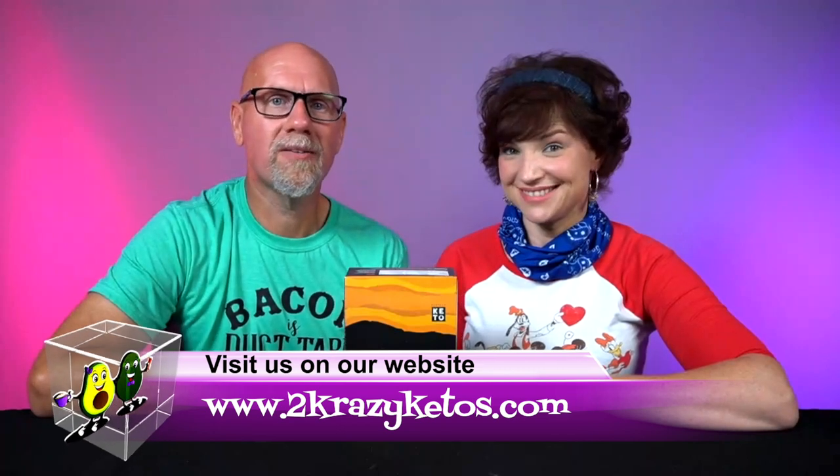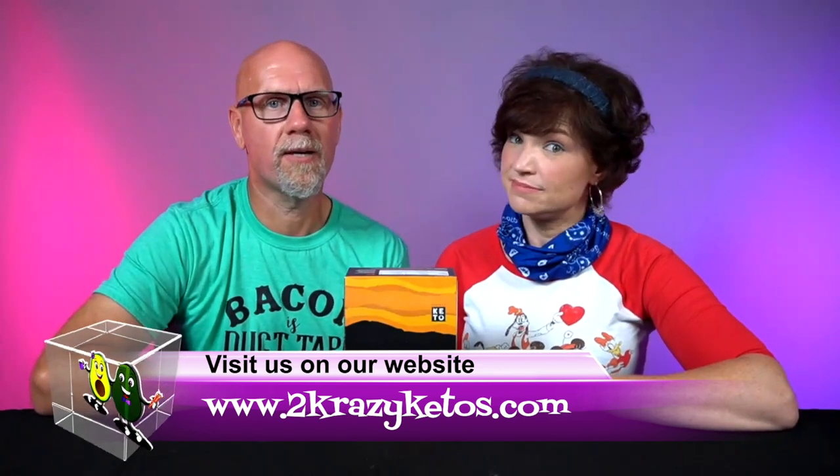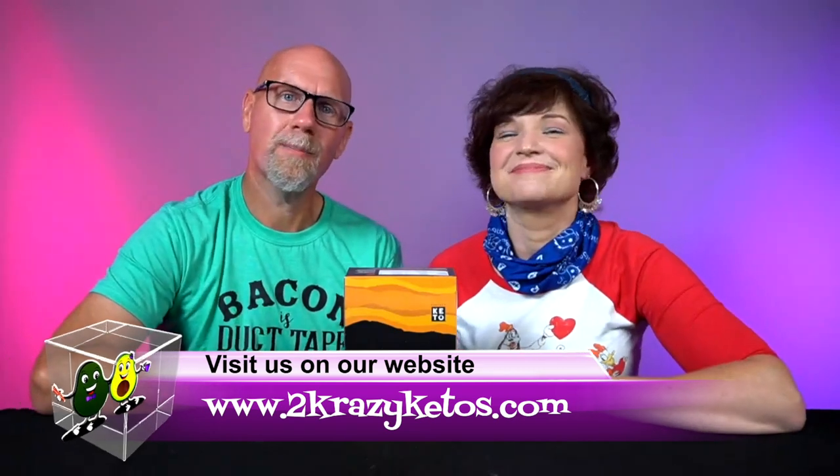Hey, what's up family? I'm Rachel and I'm Joe, and we are 2 Crazy Ketos. If you're new to our channel, welcome. Here on 2 Crazy Ketos, we do different things like recipe videos, product reviews, and we talk about various keto topics. And then every Monday, we sit down on the couch for Keto on the Couch, where we just kind of talk about what's going on in our lives for the week. You can find us on different social media platforms like Facebook, Instagram, and Twitter. And we have a website, 2crazyketos.com, where you're going to find all of our different recipes. We upload at least five new videos every single week, so make sure you subscribe to our channel.